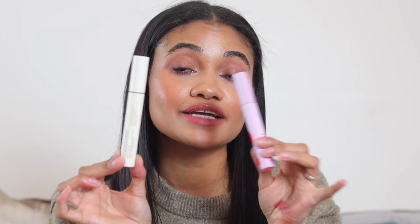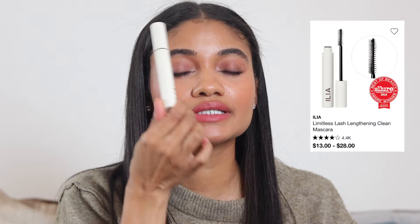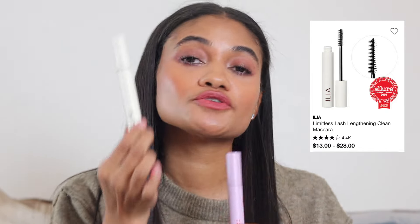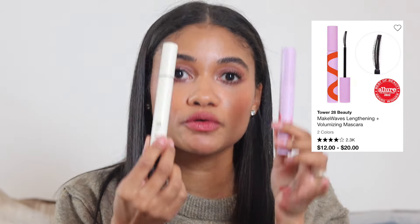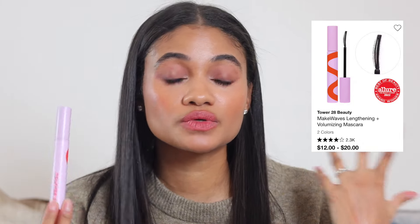My other two mascara recommendations are somewhat tied: the Tower 28 mascara and the Ilia Limitless mascara. The Ilia edges out the Tower 28 slightly — I always have to have a backup of it. However both are great formulas. The Tower 28 is one I've recommended to people who struggle with mascara irritating sensitive eyes, and they have no complaints.